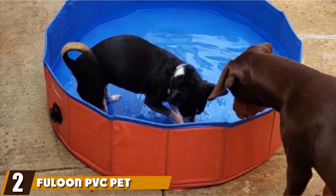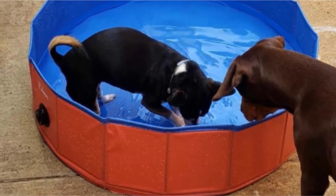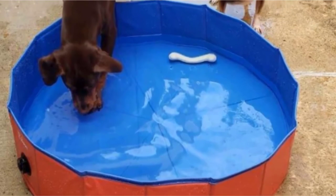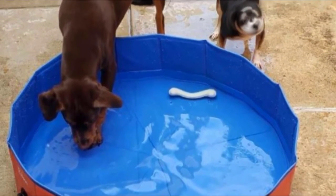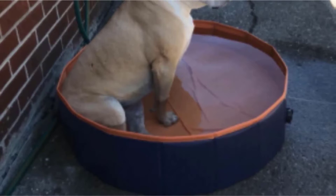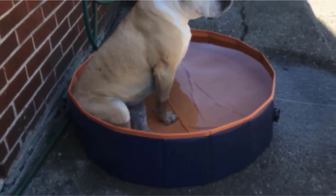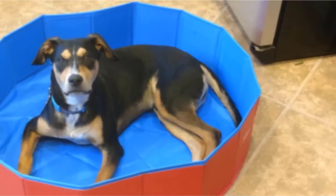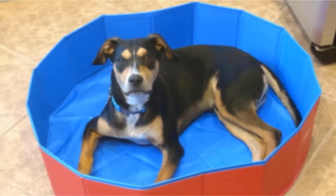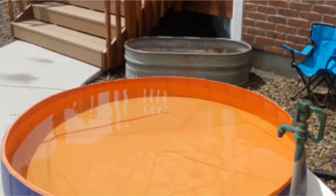Moving on to number two, we have the Fuelan PVC Pet Swimming Pool. This is another pool that is well-suited for travel. It comes with its own carrying case and is lightweight, so taking it to the beach or park is more than a possibility. The Fuelan PVC Pet Swimming Pool is another rigid, foldable dog pool that needs no inflation and is easy to set up. Available in four sizes, this dog pool range can accommodate pups of all sizes and has a tough PVC non-slip floor that resists claw damage. Its dual-color design is a nice touch, as are the reinforced fabric edges that help lend extra support and durability.